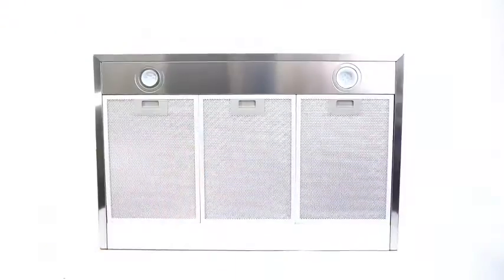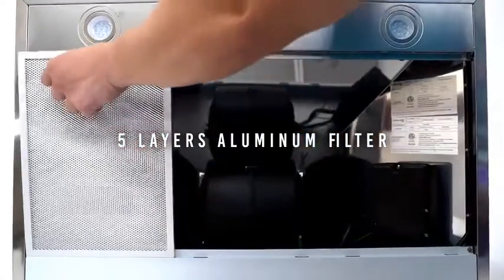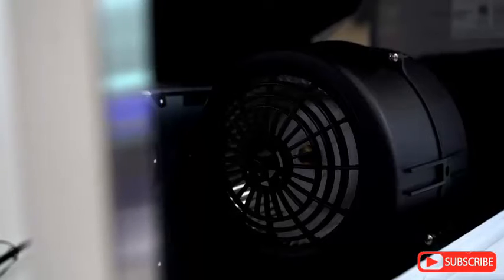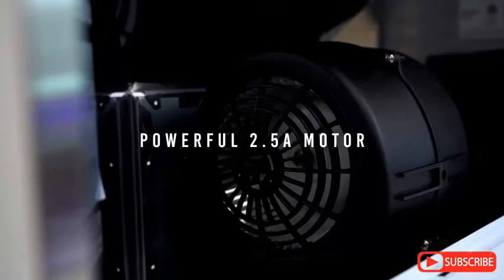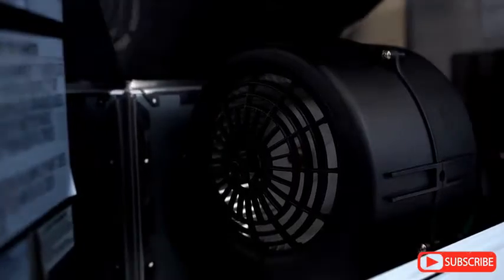This 30-inch range hood features a 3-piece, removable, 5-layer, non-stick aluminum mesh filters for easy cleaning and maintenance. The adjustable square duct pipe and installation kits make the installation easy. And even with the powerful 2.5A motor, it is extremely quiet, keeping the noise level under 65 decibels.